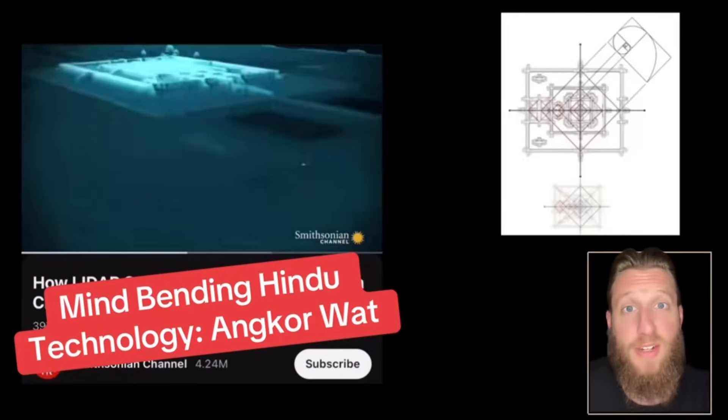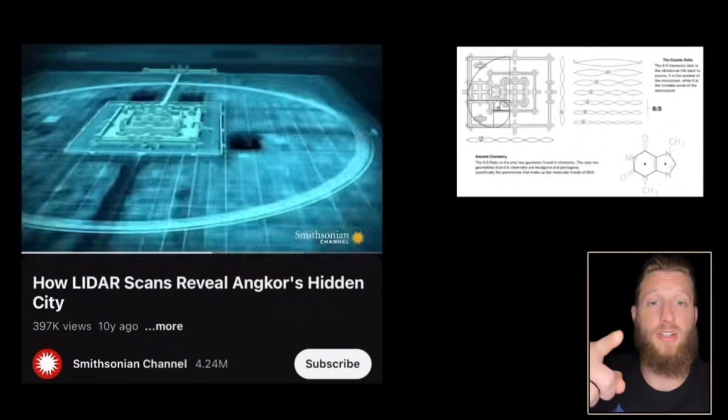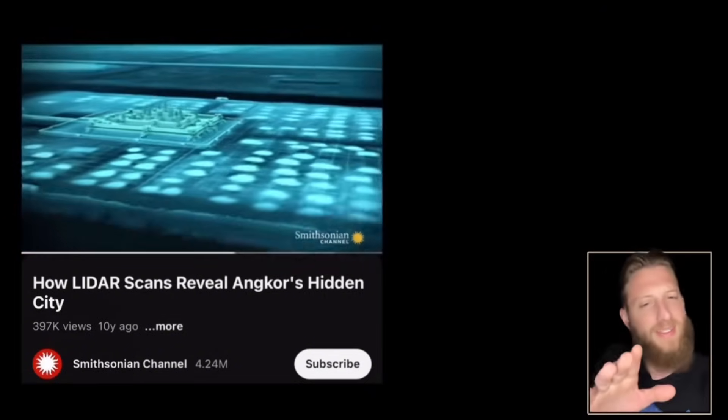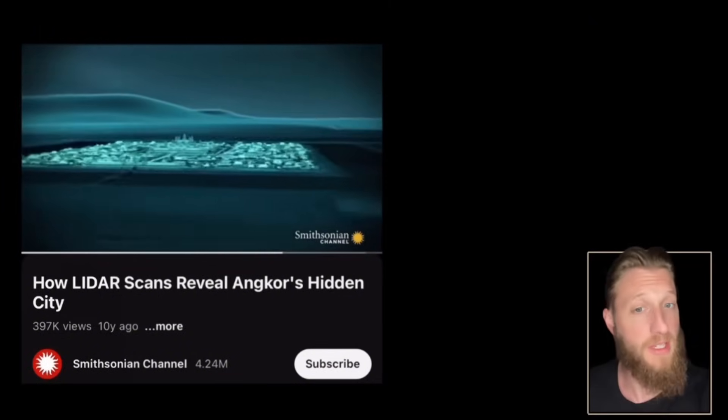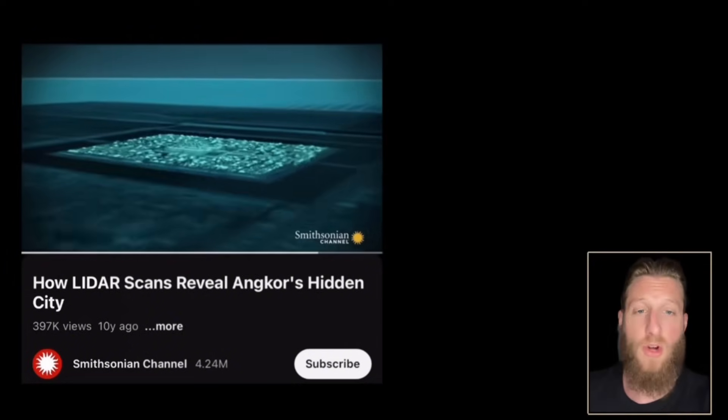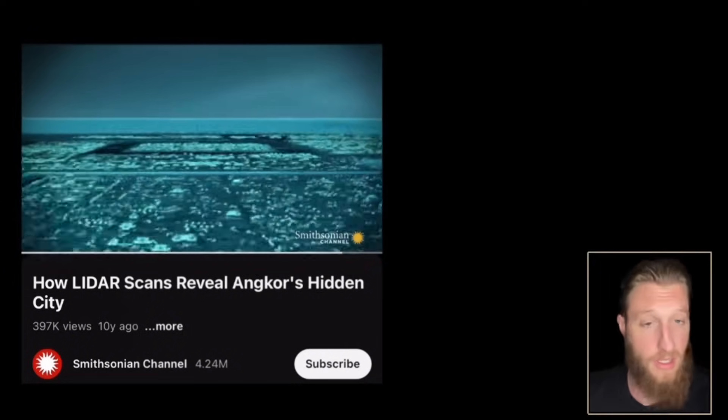The largest Hindu temple in the world has a dormant function and we're about to find out what it is. The ancient Hindus thought it was necessary to move 10 million pounds of sandstone to the swampiest marshlands of Cambodia to build these structures.